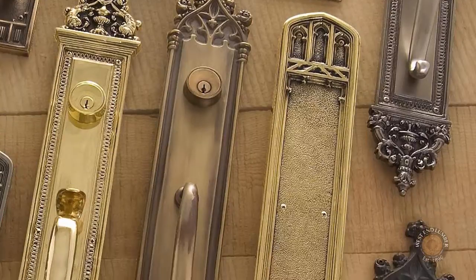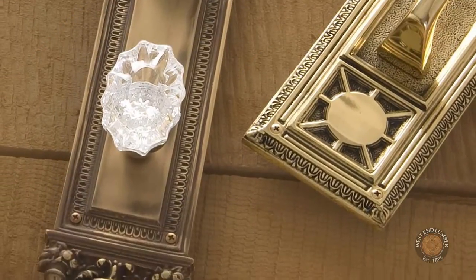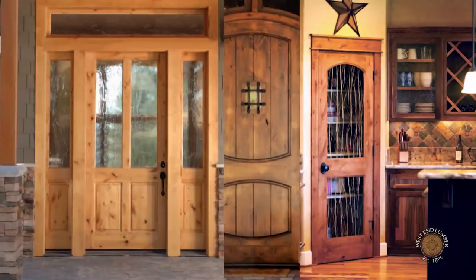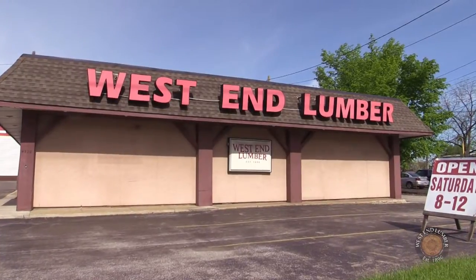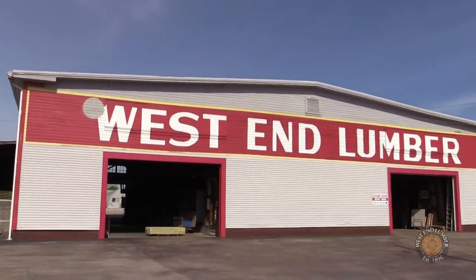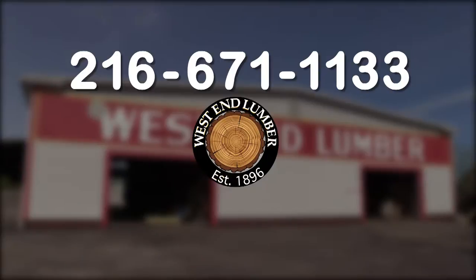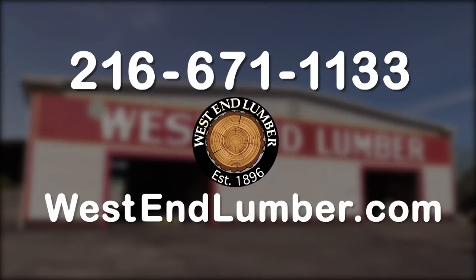We don't just sell beautiful door handles and hinges, although we do, but also custom moldings and trim, columns, doors, breathtaking staircases, and more. Discover a world of possibilities with good old-fashioned service by visiting or calling West End Lumber at 216-671-1133 or on the web at westendlumber.com.